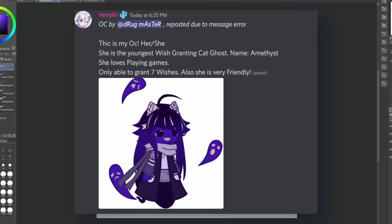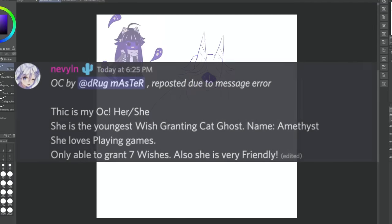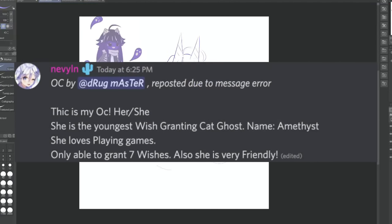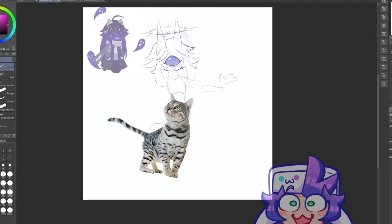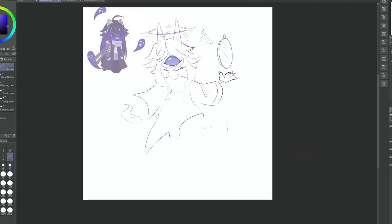Next up is Amethyst, submitted by Rugmaster. This is my OC — she/her. She's the youngest wish-granting cat ghost, only able to grant seven wishes. She's very friendly and also loves playing games. I really enjoy the concept for this one. It's very creative — I've heard of genies, but I've never heard of a cat ghost who grants wishes before. So this is definitely new.